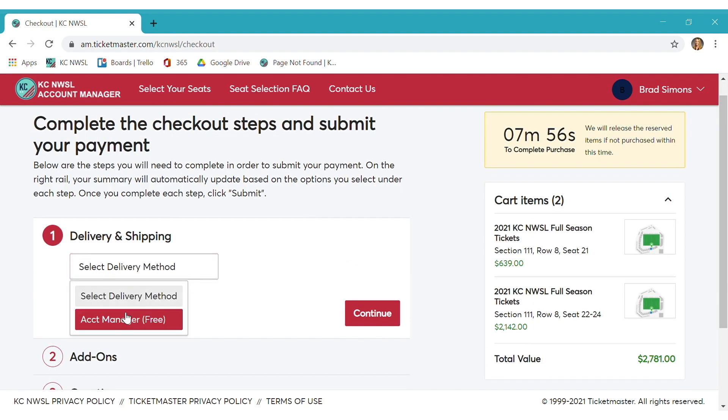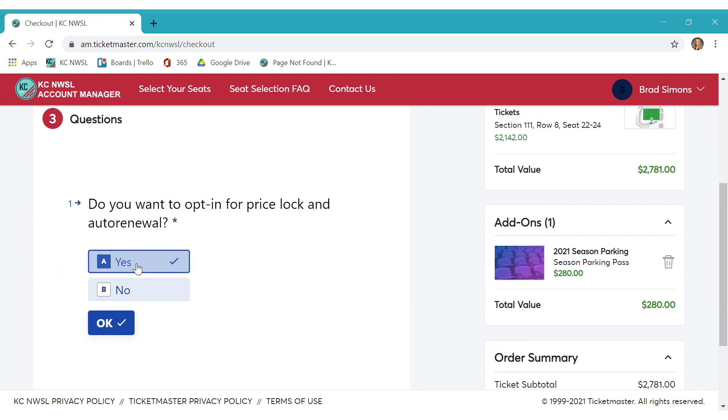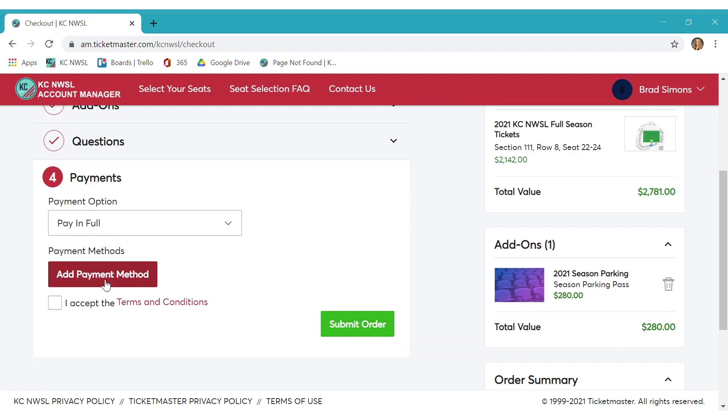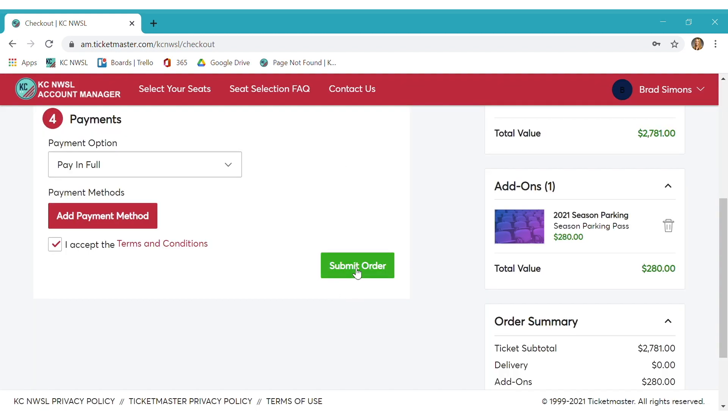Next, you'll be able to add parking to your cart as well as opt in for price lock and auto renewal. Last, click checkout to complete your order.